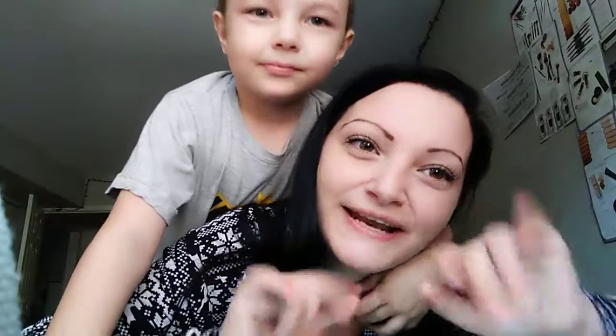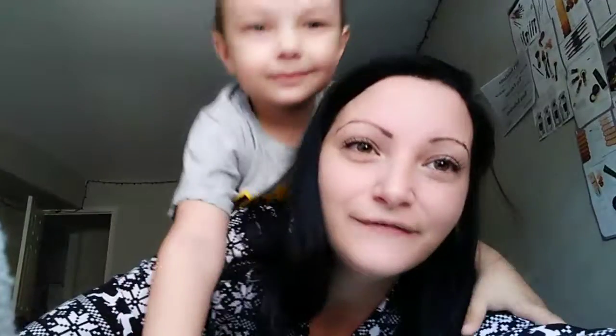Bye guys, thanks for hanging out. Say bye — bye, bye. Say love you — love you.